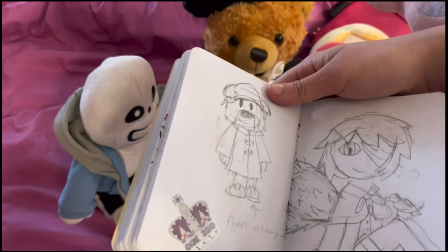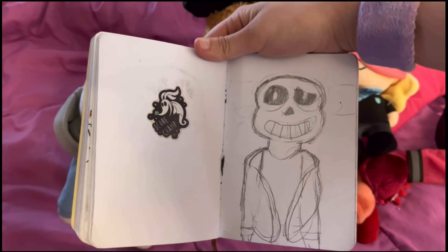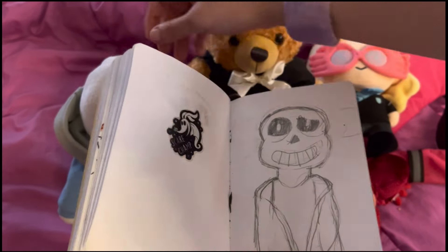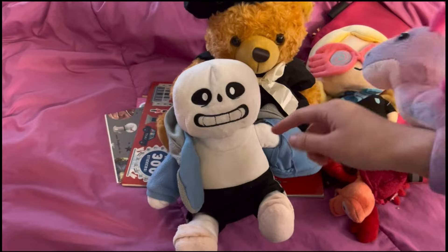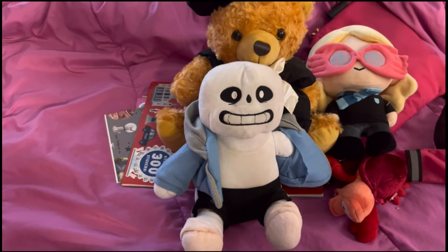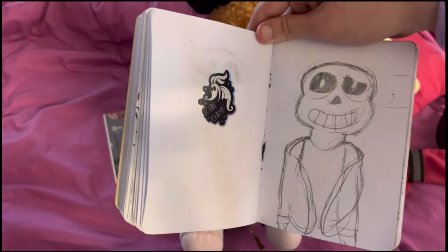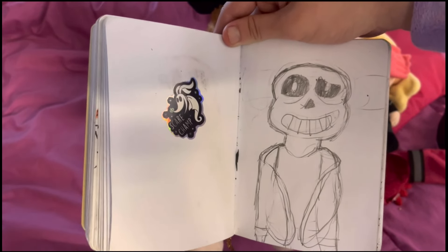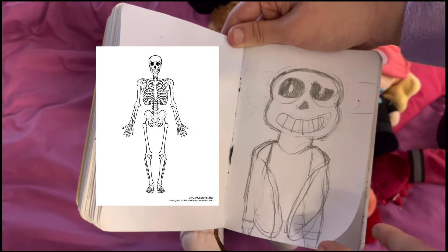Back to the sketchbook. After London, the rest is stuff I drew on the plane and in the United States. With my Sans plush — because I ripped the tag that held parts of the jacket together, a lot of the time his jacket looks like it comes off and you can see his shoulder. So I decided to draw that: Sans without any sleeves. I was originally going to draw his bones but gave up, so it's just cartoony.